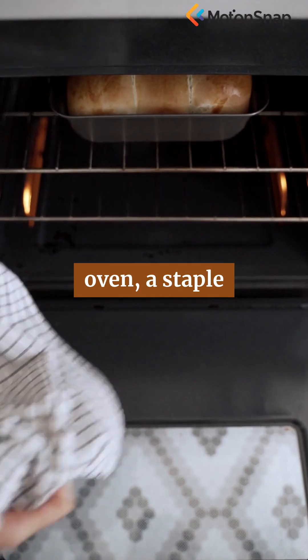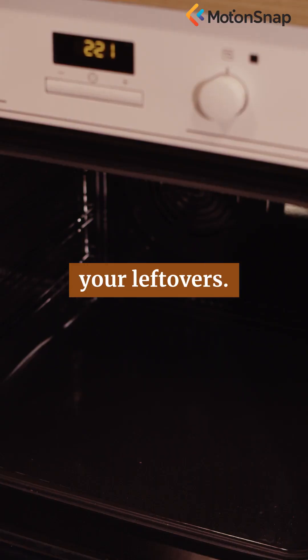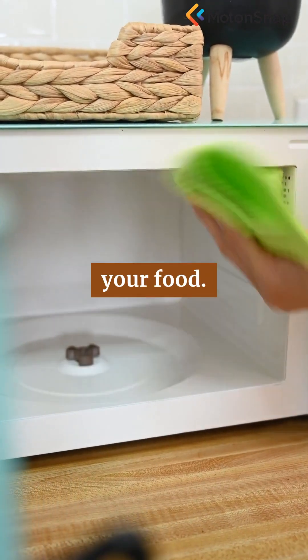The microwave oven, a staple of modern kitchens, doesn't simply blow hot air over your leftovers. Instead, it harnesses invisible waves — microwaves — to excite the very molecules inside your food.